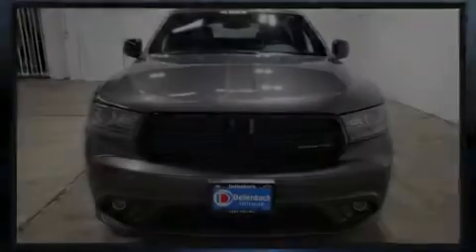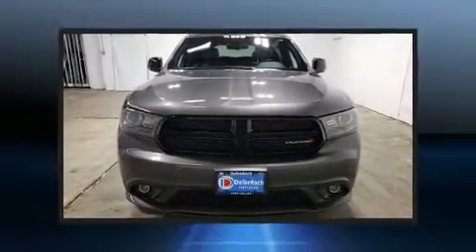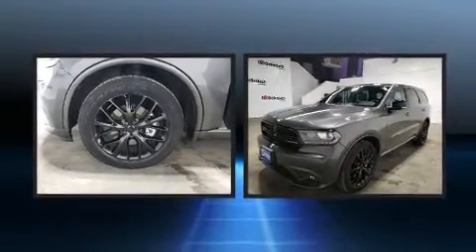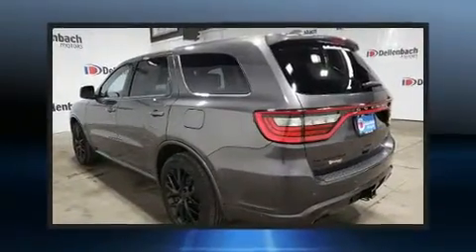Treat yourself to a test drive in the 2015 Dodge Durango. With fewer than 50,000 miles on the odometer, this four-door sport utility vehicle prioritizes comfort, safety, and convenience.